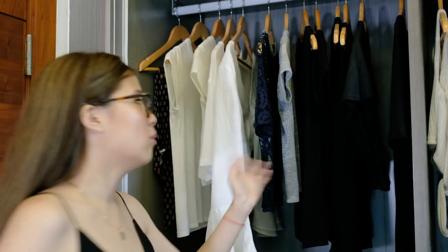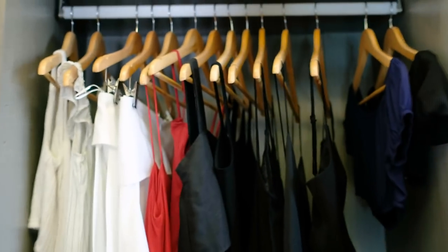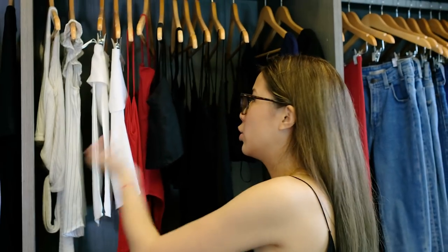As you can see it ranges from cream, white, blue, and then mostly black. Then in this section I have my strappy tops that range from cream, red, to black, and then a bit of navy.